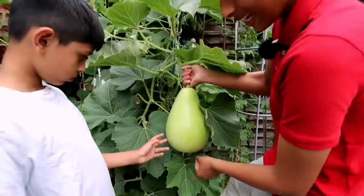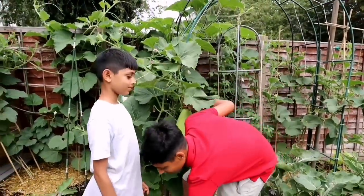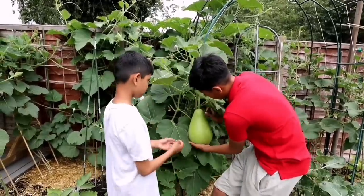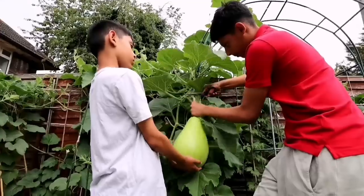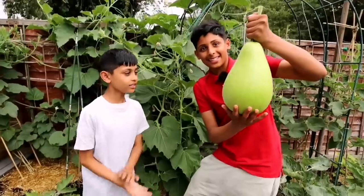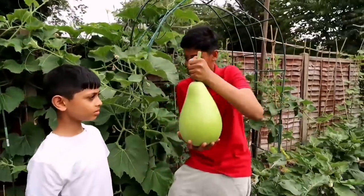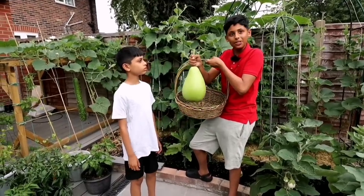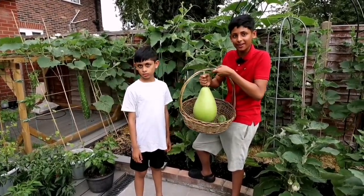Yes, I can't wait. Ilyas, do you want to harvest it? Let's harvest it together then. Put the basket down — you could hold the bottom like this and I'll hold the top as well. Guys, look at this — Ilyas is holding it! This is too heavy for this basket, so I'm going to keep it to one side and put other smaller things in the basket.